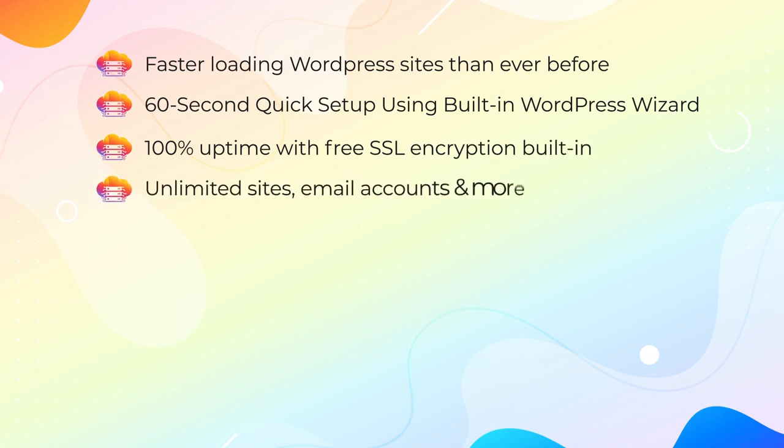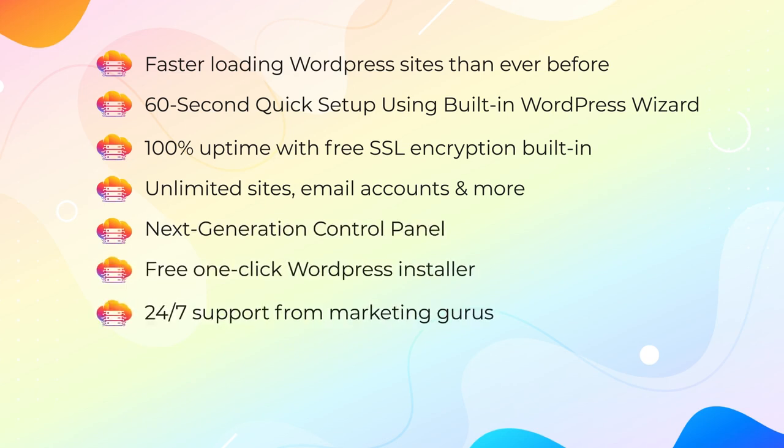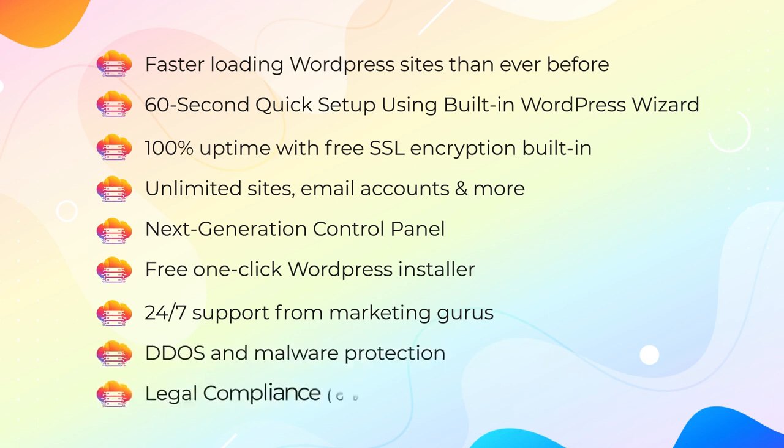Unlimited sites, email accounts, and more. Next-generation control panel, free one-click WordPress installer, 24/7 support from marketing gurus, DDoS and malware protection, and full legal compliance – GDPR, ADA, etc.